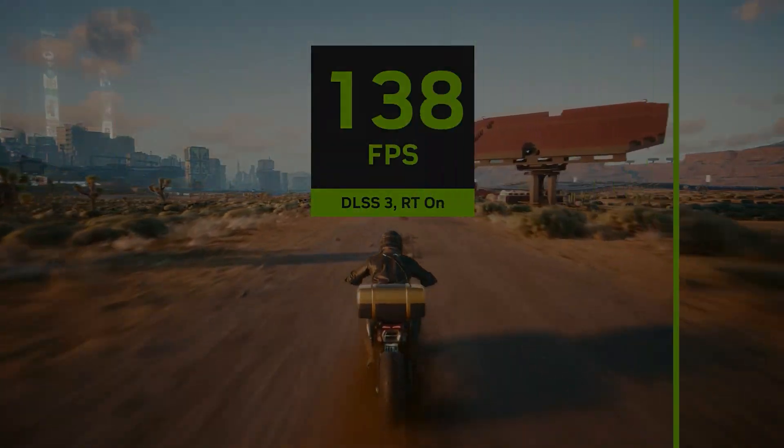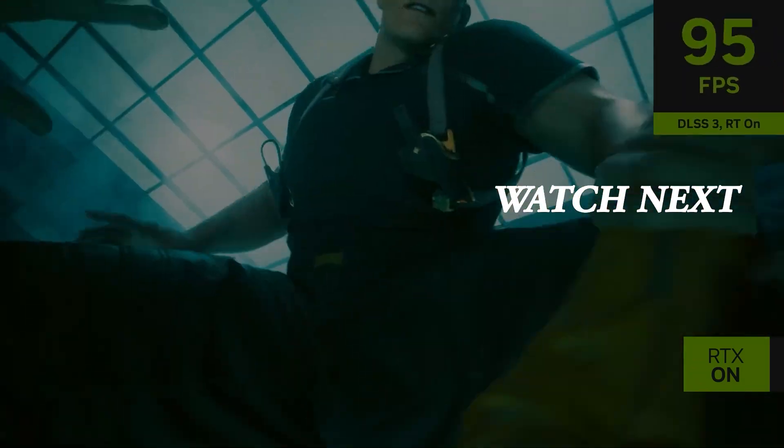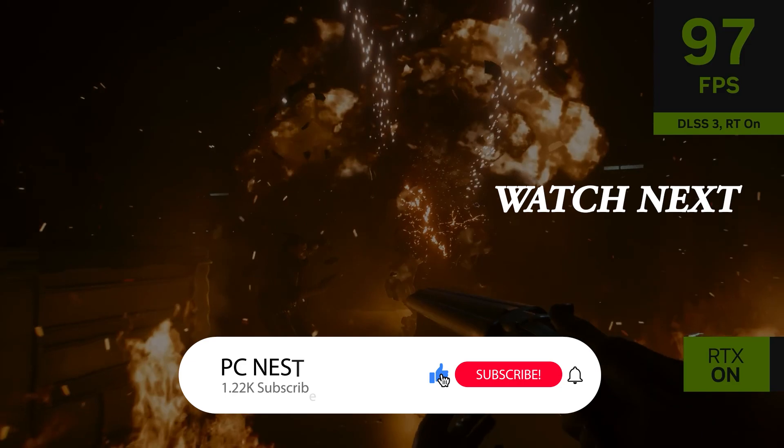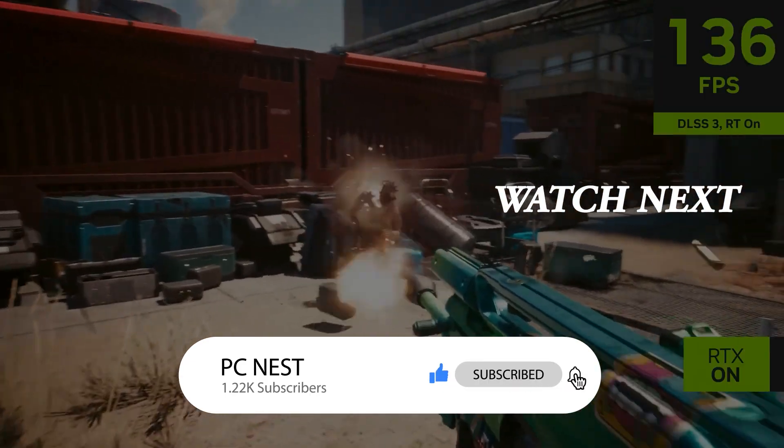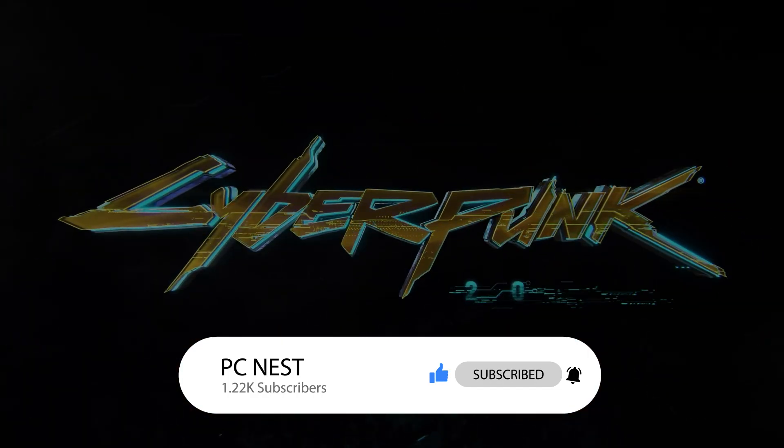Let me know what you think about this in the comments below and also share your opinions on the Radeon RX 7600 XT. Hit the like button if you found the video informative and subscribe for more videos like this. Make sure to turn on the notifications to never miss any future videos, and I will see you in the next one.